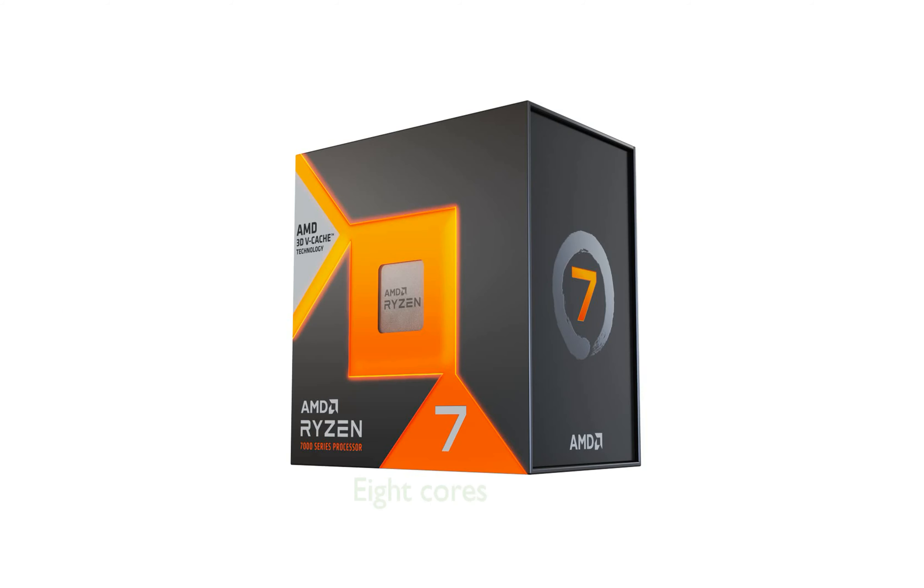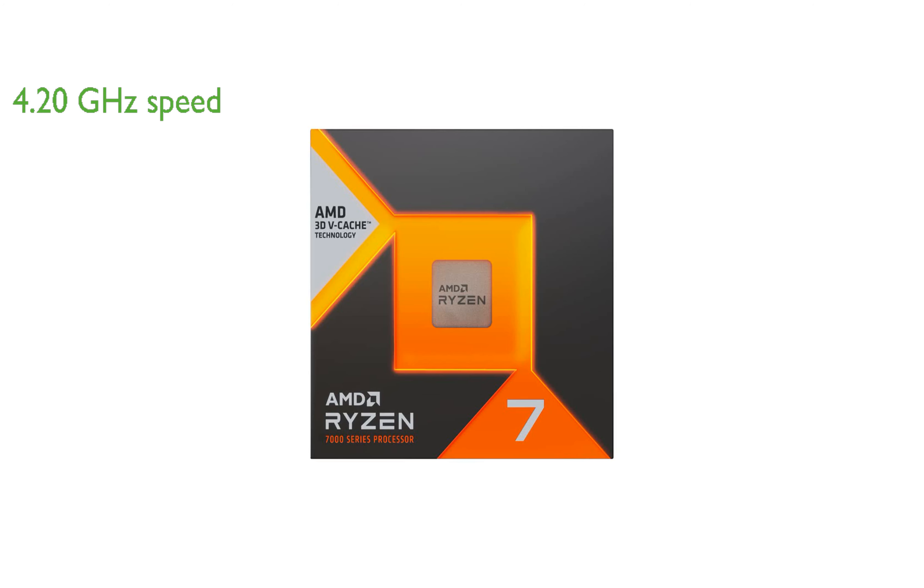The AMD Ryzen 7 7800X 3D processor features 8 cores and 16 threads, offering efficient and robust performance for intensive tasks. The Ryzen 7 7800X 3D operates at a clock speed of 4.20 GHz, ensuring fast execution of instructions and maximum convenience.